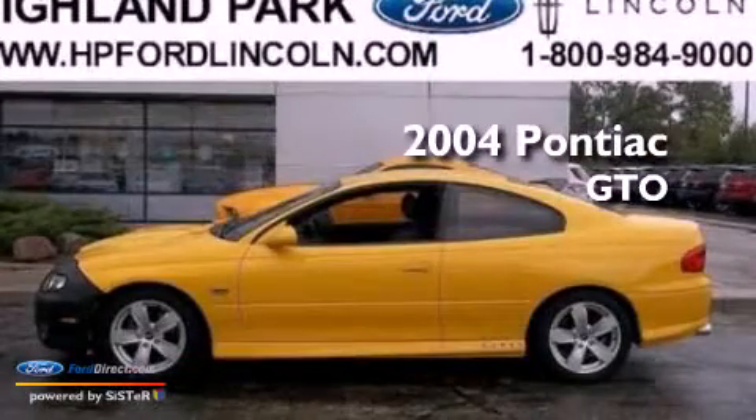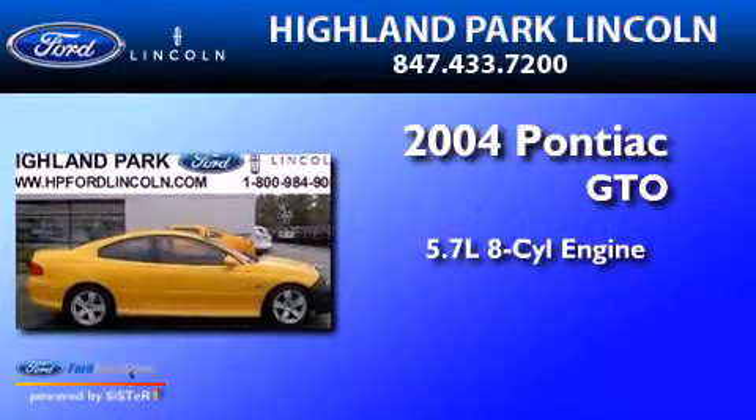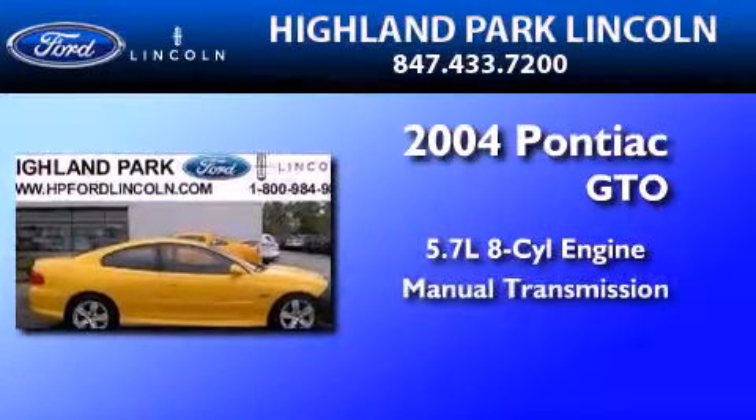This is a 2004 Pontiac GTO. It features a 5.7-liter, eight-cylinder engine and a manual transmission.